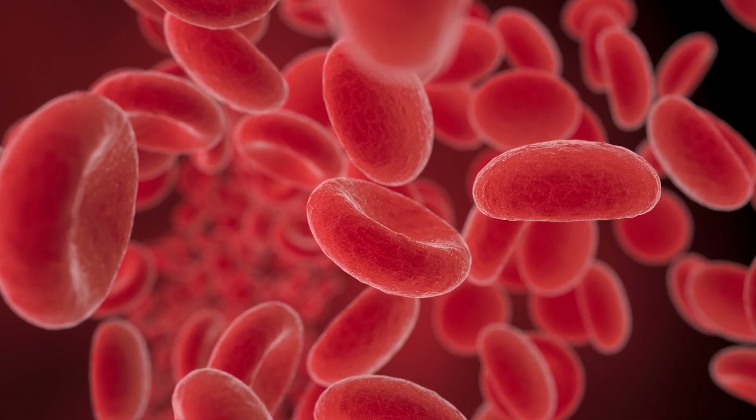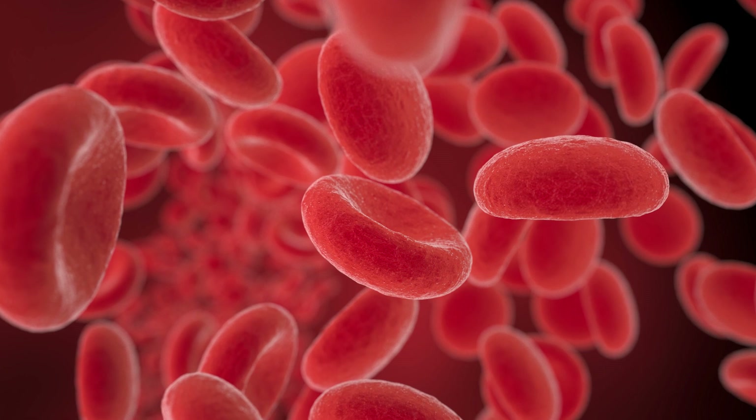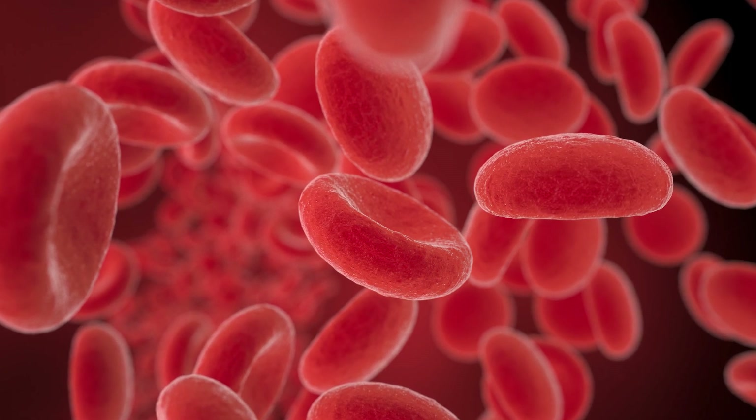Interesting side note: myoglobin is also the reason red meat is red. The more myoglobin a meat contains, the darker red it will be.